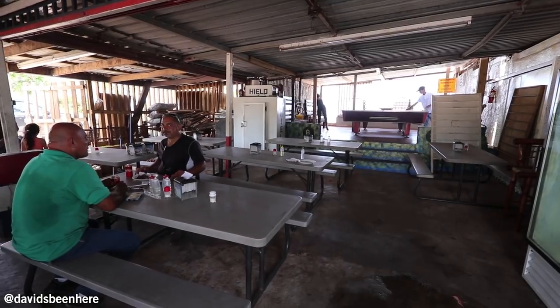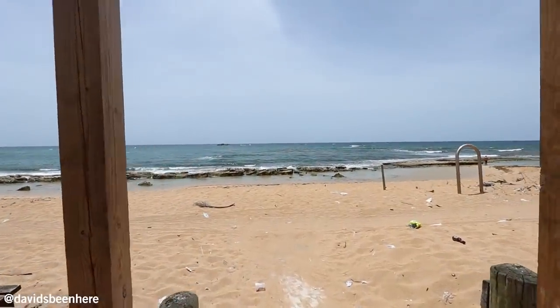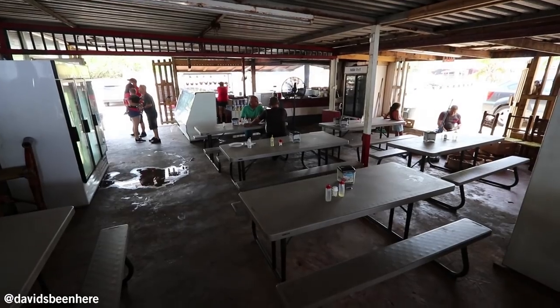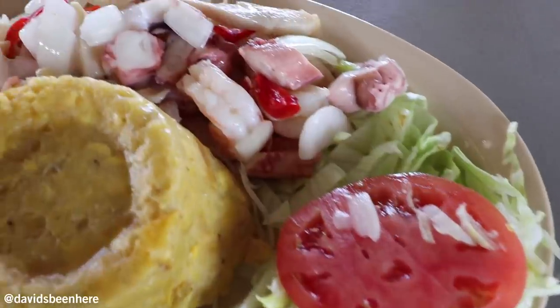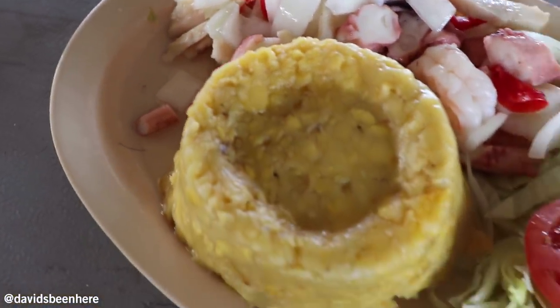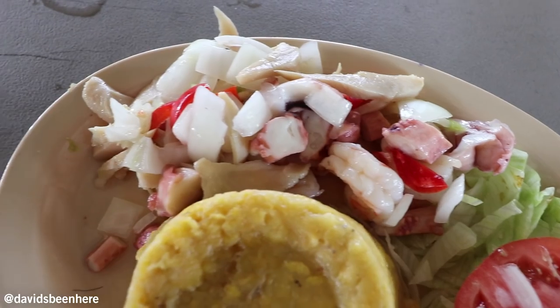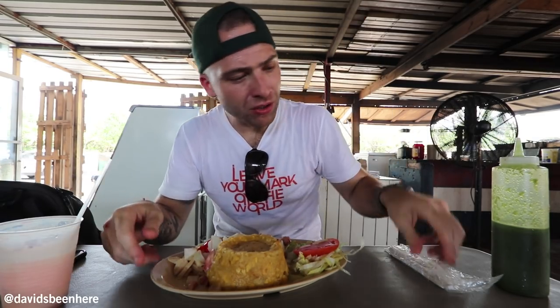Our second stop here at Piñones is Los Bariles restaurant. It's right here on the water — an open-air restaurant with a pool table and you can see them cooking the food. And here I came to have mofongo. On the side you have shrimp, octopus, fish — I got a mix of seafood. The mofongo is plantain with garlic made into a mash. I also got a piña colada with cherries — a non-virgin piña colada, so there's alcohol in this.